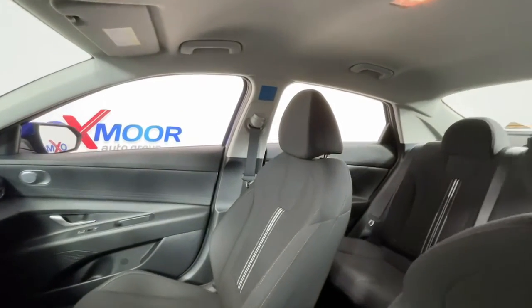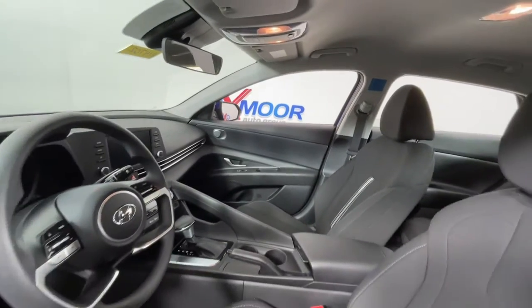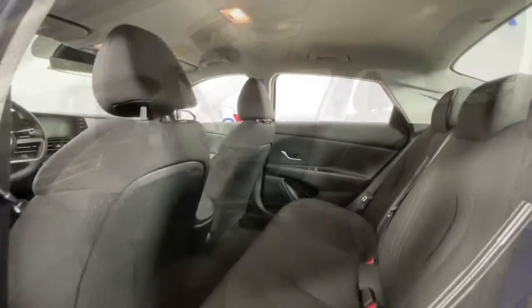The following are some of this vehicle's highlighted options: electronic stability control, trip computer, bucket seats, wheel locks, power windows, four-wheel disc brakes, and power steering.